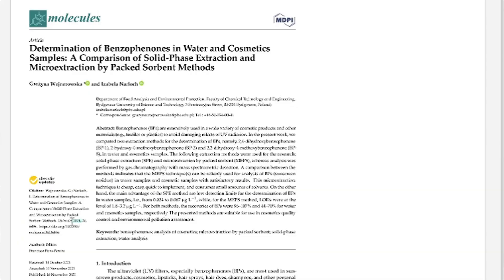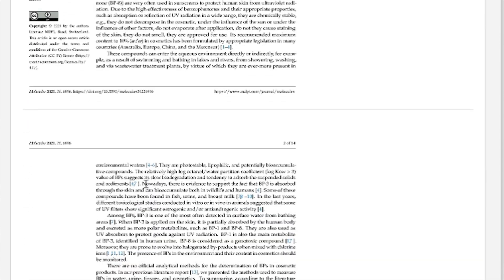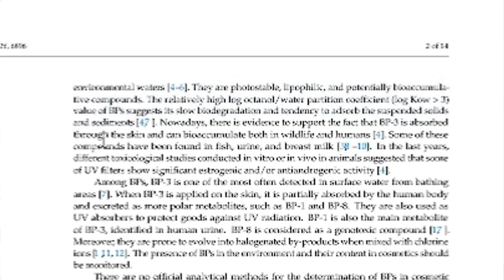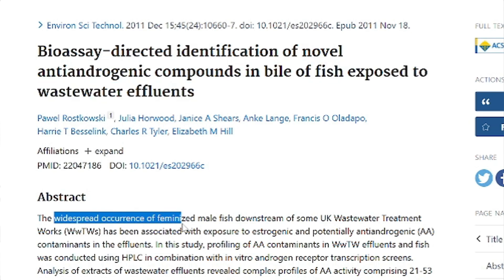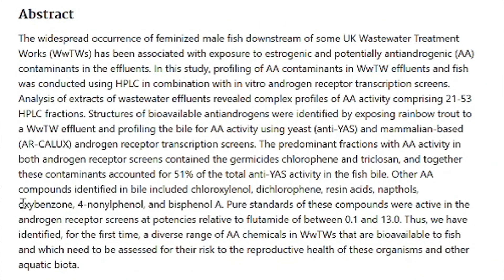This is not some rare occurrence or theoretical thing. This is further confirmed in 2021 — they're still talking about bioaccumulation, and this isn't just animal studies, this is also in humans. The problem with human studies is they often don't want to use the word 'feminization' — there's a lot of politics. So you have to go to animal studies, and sure enough, when you look at fish, we see widespread occurrence of feminized male fish downstream from wastewater treatment plants. And what chemical do they find there? Oxybenzone.